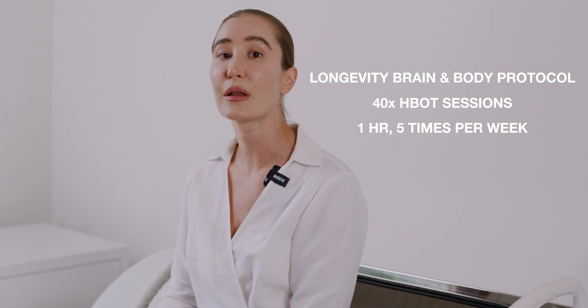Currently I'm in a stint of 40 sessions, doing one hour each, five times per week. You don't want to do it seven days a week because it does produce a little oxidative stress, so you want to let your body have a break. After those 40 sessions at 2.0 ATA, I'll take six months off the strict protocol and do maintenance — two to three sessions per week at 2.0 ATA.